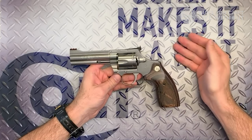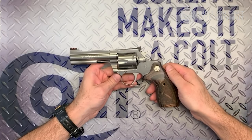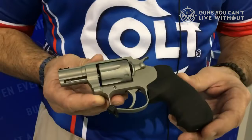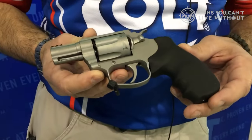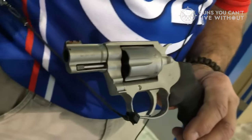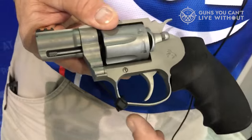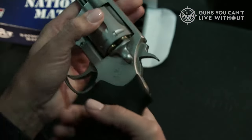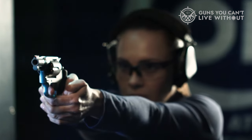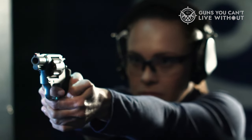The gun wears a set of nice adjustable rear sights and a highly visible front sight. The finish is a beautiful chrome and it's made from stainless steel. The trigger is a dream in both double and single action — light but smooth, and breaks consistently. A gun this size is aimed more at the plinking world, but with its killer accuracy, you could find a home in the competition world as well.